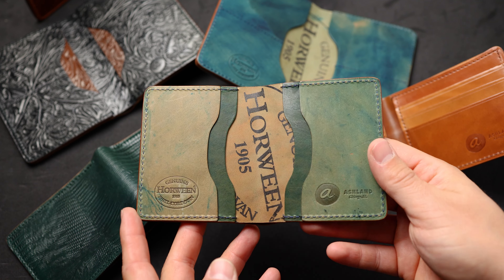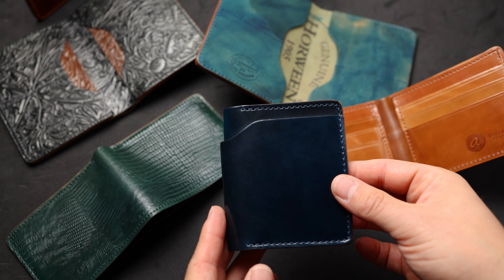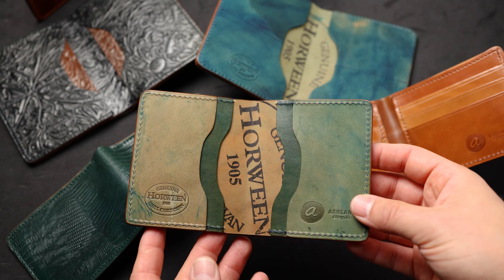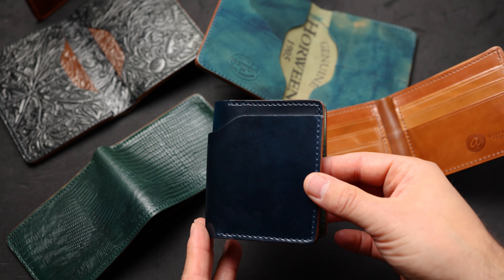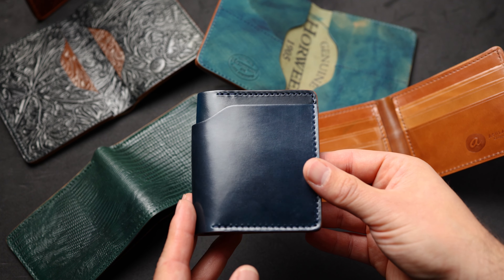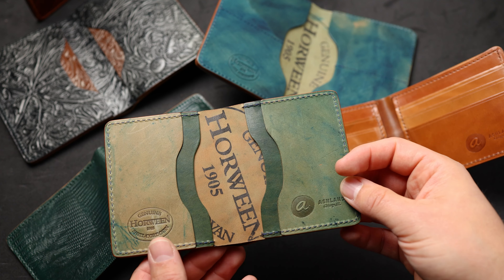Hi everyone, it's Phil here from Ashland Leather and I couldn't be more excited to show you some brand new private stock wallets that are going to be available on our website tomorrow at noon central time. These are going to have a special extra treat for the holidays — we're going to be putting these up on sale for 10% off, so everything you're going to see in the video today is going to have a little bit of an extra added discount just to help us launch the holiday sales here.